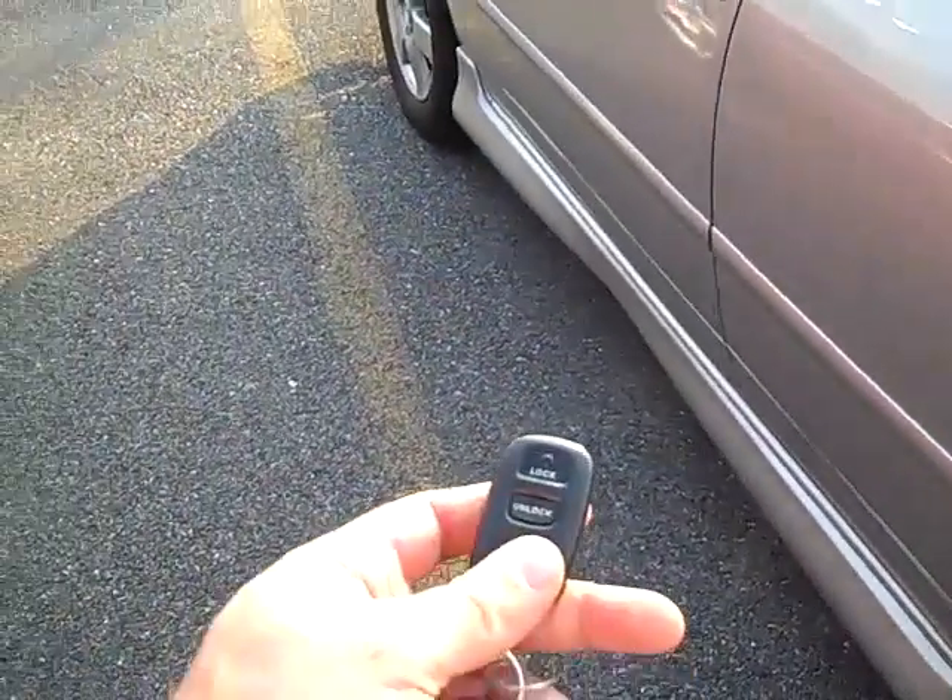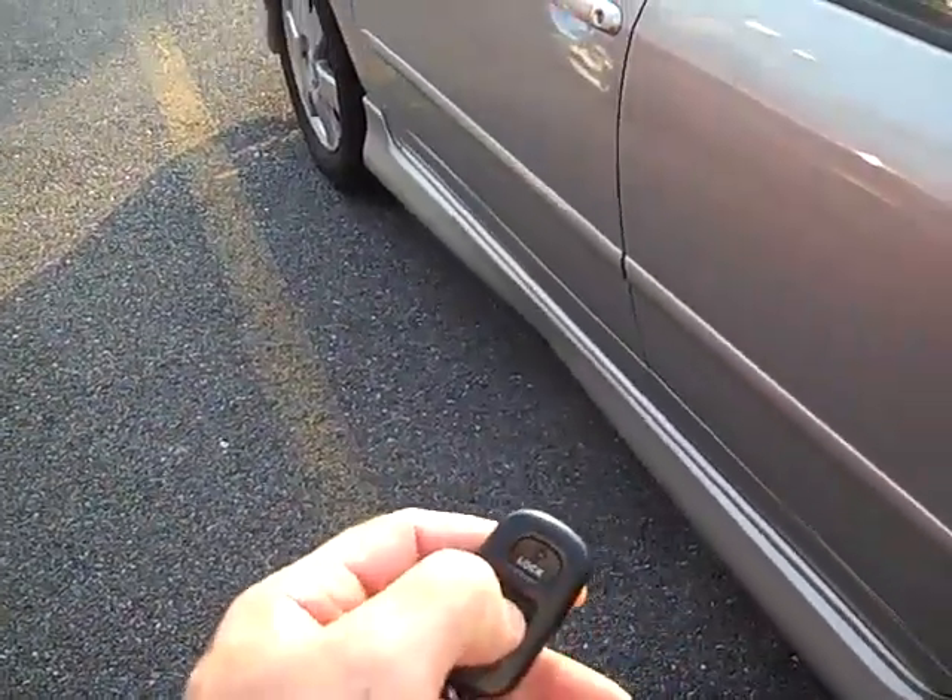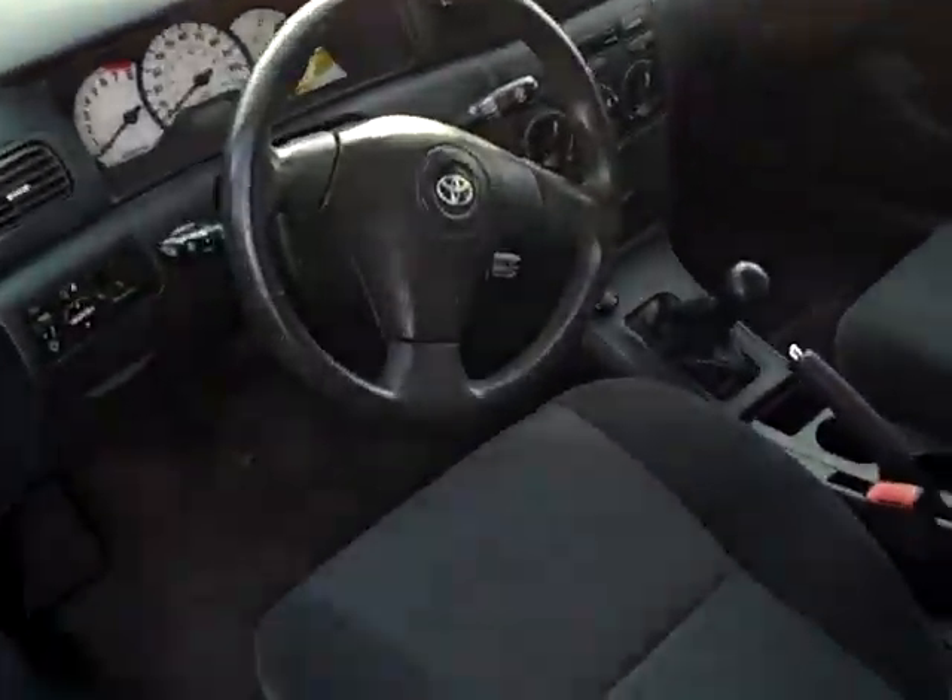Oh wait, here's one — I just found one. A little tiny one right there. It also has remote keyless entry. Let's unlock it here. Check out the inside — it's actually really nice.